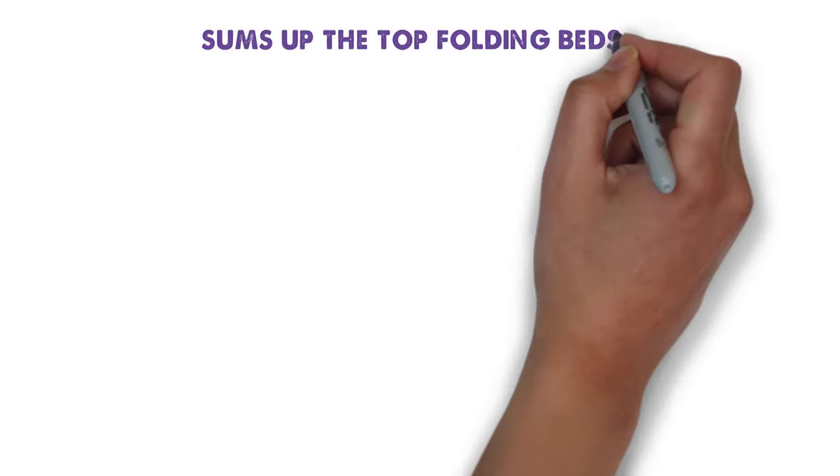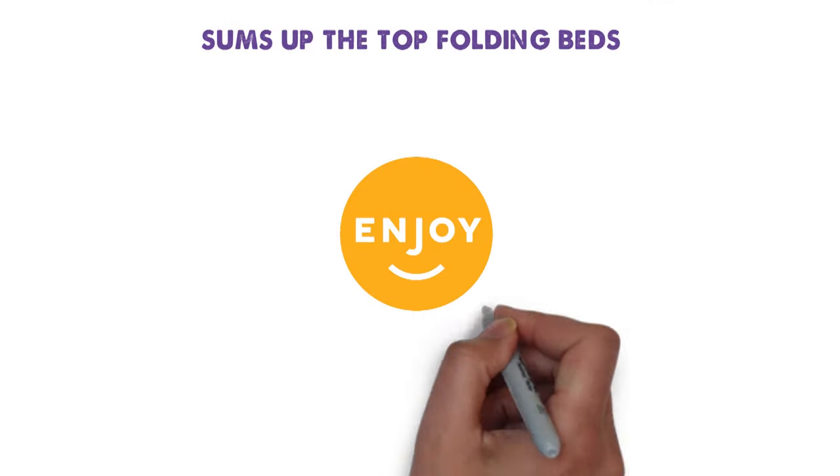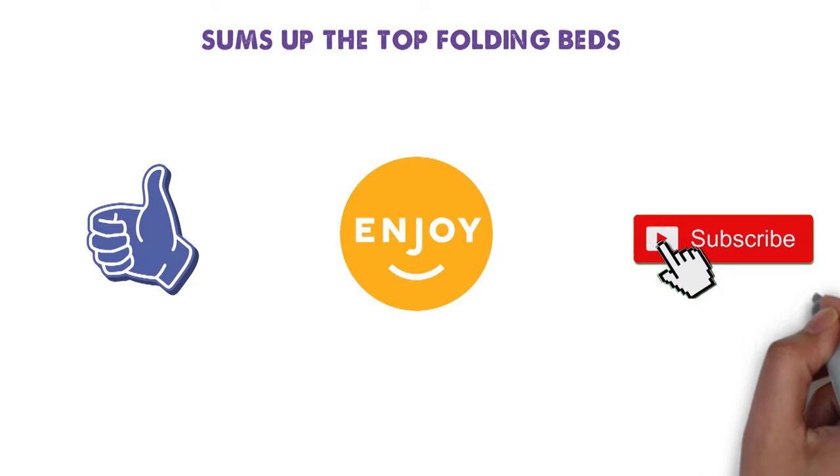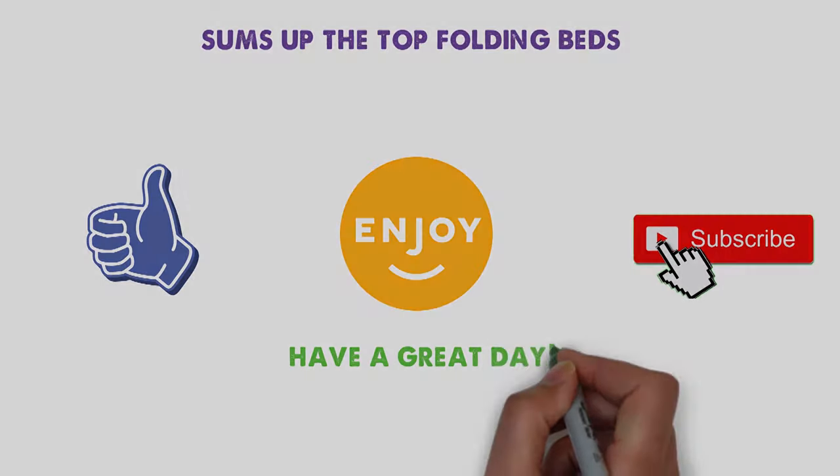So that sums up the top folding beds. We hope you enjoyed. If you did, please leave a like on the video. And if you're new here, hit that subscribe button. Until next time, have a great day.